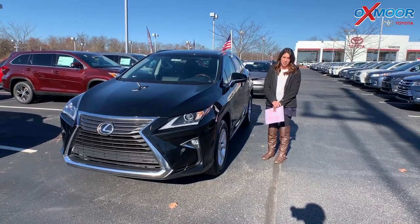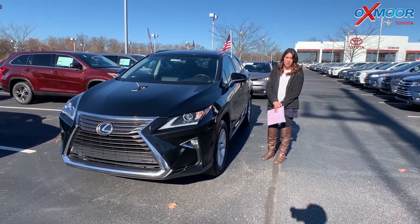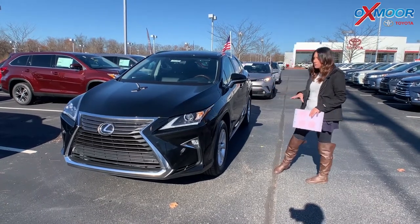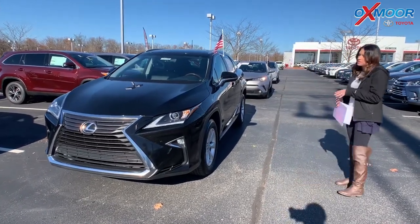Hey everyone, it's Gabrielle with Oxmoor Audit Group. I'm here today at Oxmoor Toyota for our Facebook Used Vehicles of the Week. I have three vehicles I picked out for you guys this week, so I'm going to go over some details on this first one.